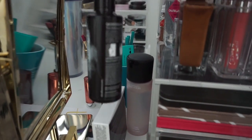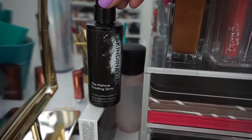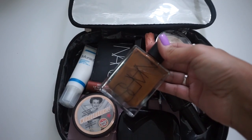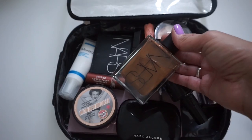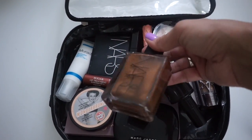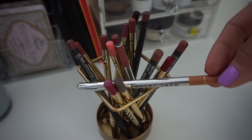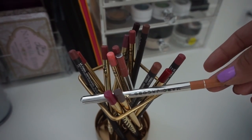I need to grab my Scandinavia Setting Spray. I'm also taking my Fresh Sugar Lip Treatment. And I'm going to be super extra and take my Manoy Body Glow from NARS, because this looks so pretty on tan skin — it's perfect beach stuff. For lip liner, I'm only taking one: my Marc Jacobs Nudist, because it's just the perfect nude shade and I love it.